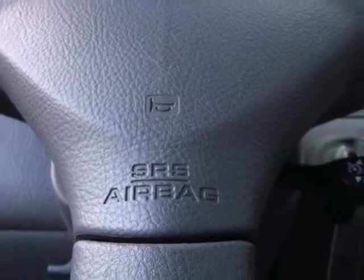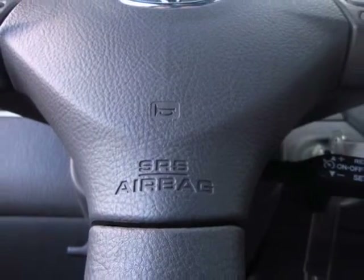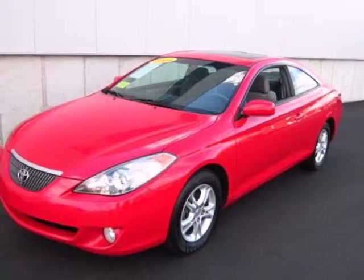The excellence of Toyota engineering and a wide range of safety and convenience features makes this automobile a most intelligent choice.